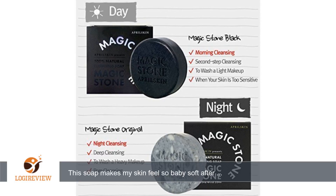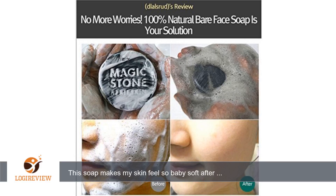A customer wrote: this soap makes my skin feel so baby soft after each use. My face not only feels softer but brighter. It is definitely worth the hype.